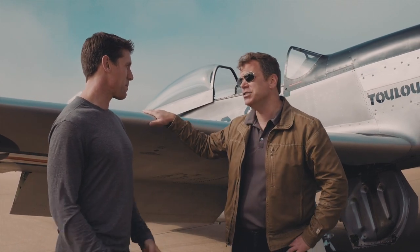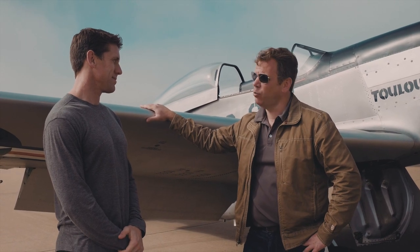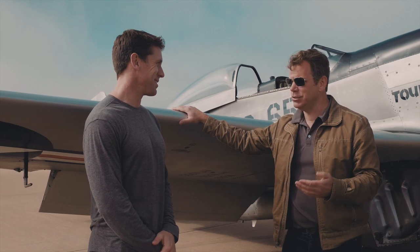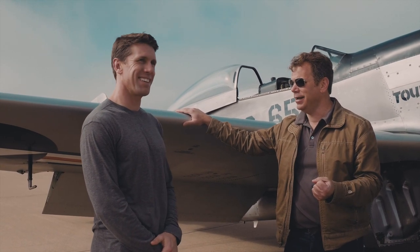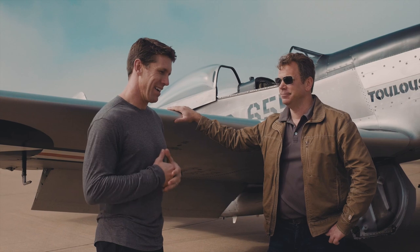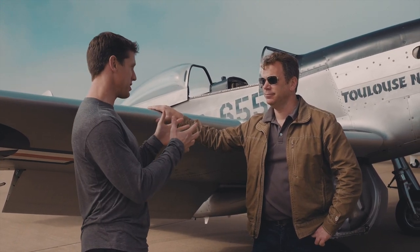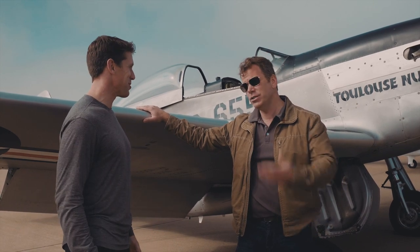This is a very special airplane because this is the only factory dual-controlled Mustang left flying in the world today. So we're going to get up there and you're going to be flying the aircraft and we'll be able to experience what it was like, even do some aerobatics. I know you're no stranger to speed, and I think you're going to really love this. Thanks for letting me be a part of this, and thanks for everything the Collings Foundation does. It's so cool to preserve aviation history like this and to honor our veterans. Let's go have fun!